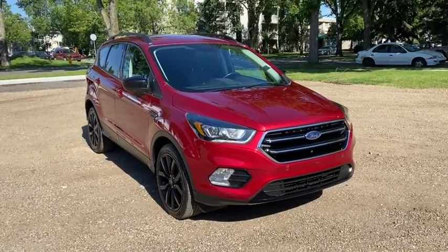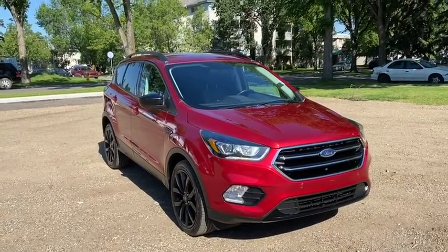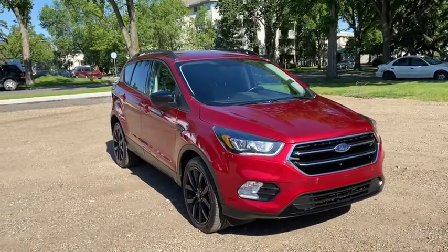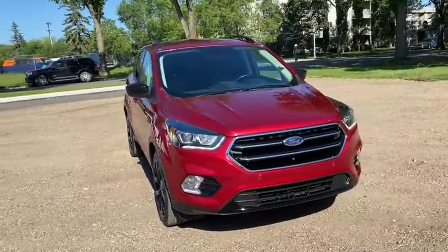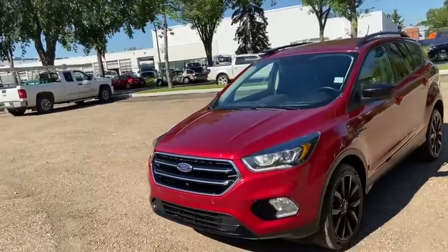Hey, it's Lindsay again at Waterloo Ford Lincoln. Today I'm showing you this pre-owned 2018 Ford Escape SE in red. This Escape has the 1.5 litre four-cylinder EcoBoost engine with automatic transmission and four-wheel drive.